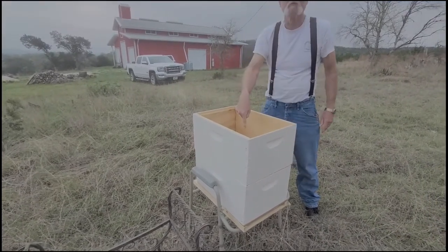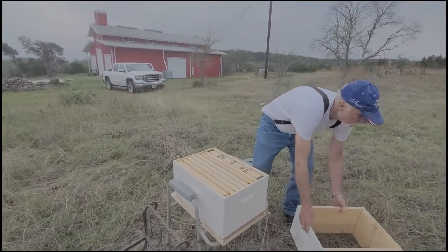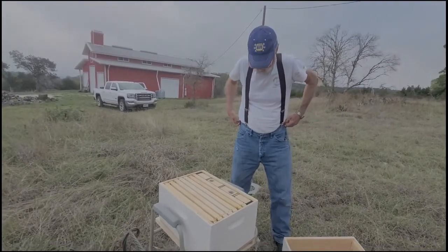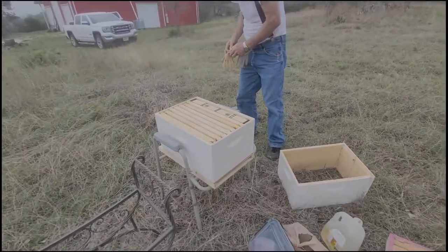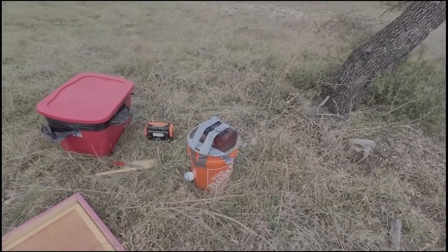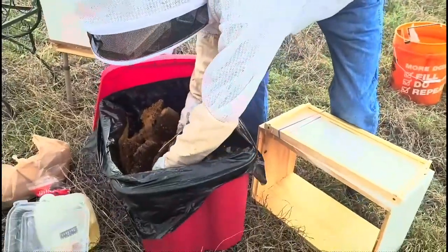There are quite a few little bees hanging around. We should put the comb in the frames first. I like doing it close so that the bees on the comb will stay here and hopefully smell the queen, so they'll hang around.